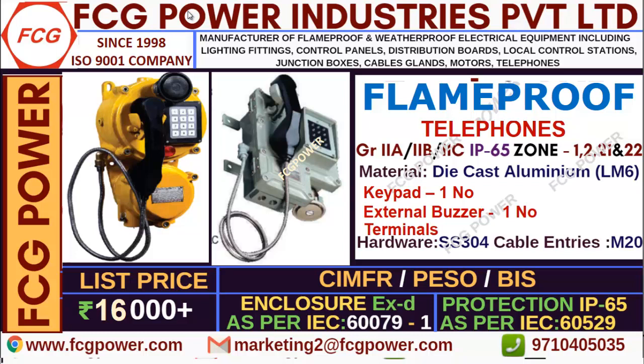As you all are aware, without the certificates flame proof products cannot be sold as per government rules. So we are having all the certificates like CMFR, PSO and BAS, and I have listed out the IEC standard with numbers — you can cross check.